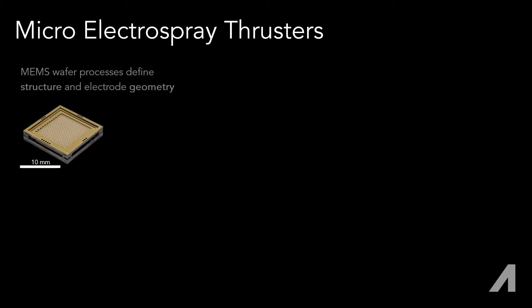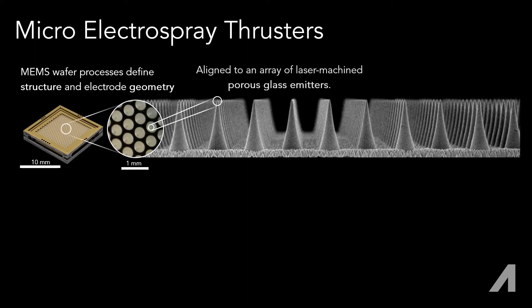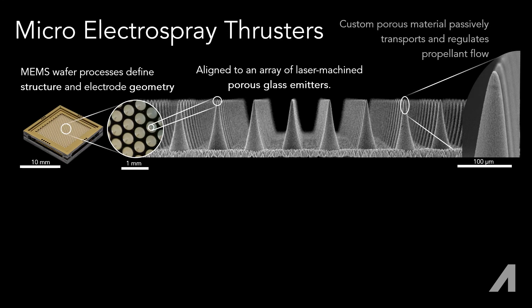Axion's solution to propulsion is to microfabricate this technology. We build components using tools from the microchip industry and pair them with proprietary materials and processes to produce thruster chips with tailored propulsive performance.